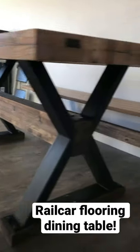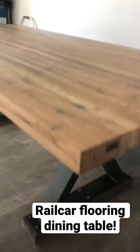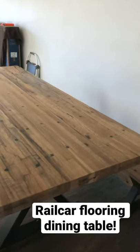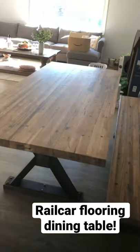Turned out great. We had Michelle and Arnold Precision do the legs, Jose's powder coating on the powder coating. Rail car flooring repurposed into a dining table and a nice bench. Looks fantastic.